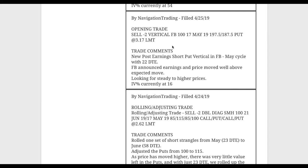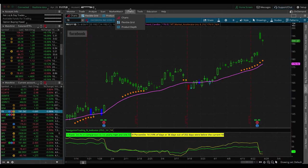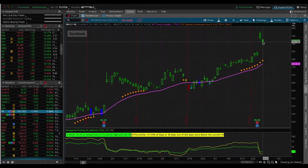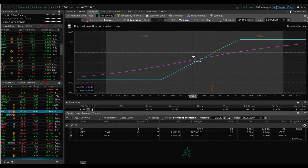Next trade was an opening trade in Facebook — a post-earnings short put vertical. When a stock announces earnings and opens well above the expected move, we look for continuation and steady-to-grinding-higher prices. Facebook gapped up, then came down, and it's coming down again today — price has moved against us — but we just need a little continuation to the upside to benefit this trade and get back into range.